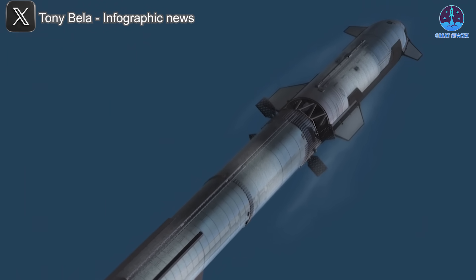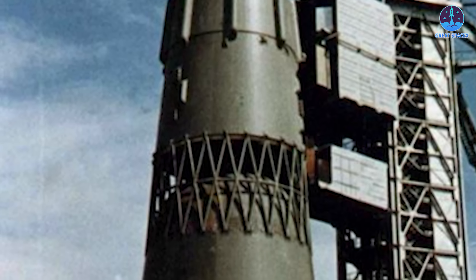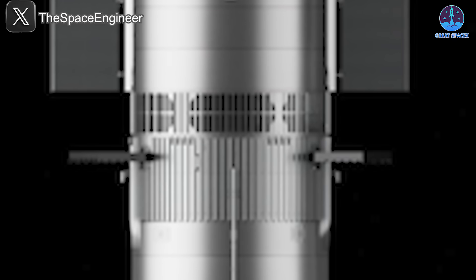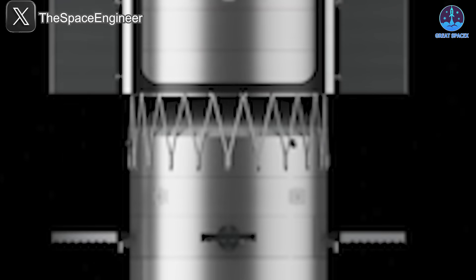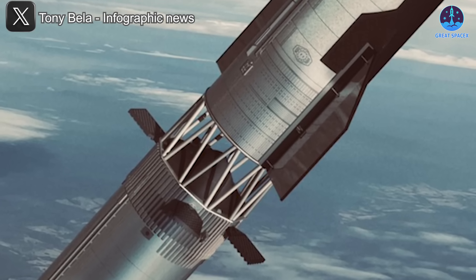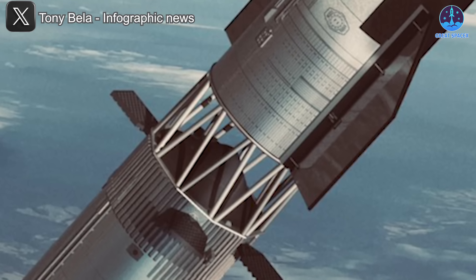The new design will closely resemble the system used on the Soviet N1 rocket but with significant improvements. The ring will be longer, providing better shielding for critical components like the grid fins. This adjustment, combined with moving the grid fins lower on the booster, will help minimize the effects of the ship's engine exhaust on the booster during separation and descent. The vents will also be enlarged to maximize heat and pressure dissipation efficiency.